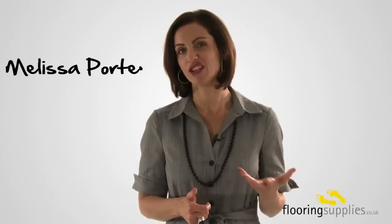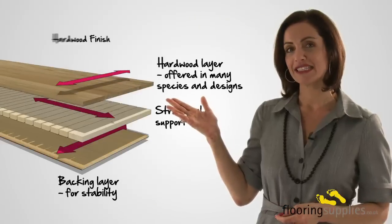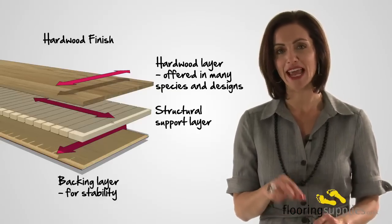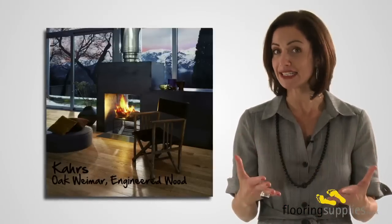Engineered wood flooring has become so popular as it has many advantages. The first question I asked when I heard about engineered wood flooring was: is it real wood? The answer is a definite yes. Engineered wood flooring consists of layered tiers of real wood pressed together during the manufacturing process, with the layers of real timber running in different directions, making it more dimensionally stable than solid wood.